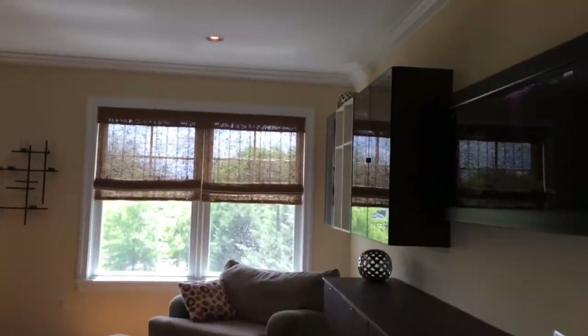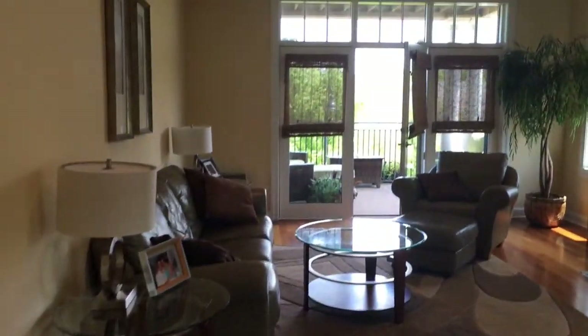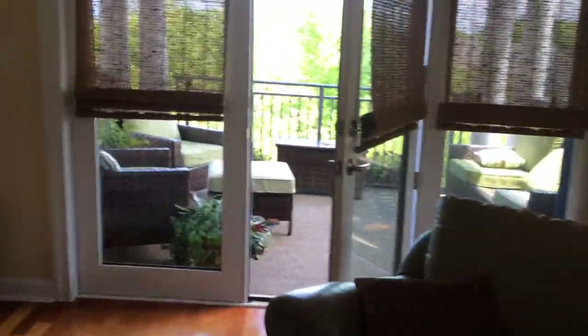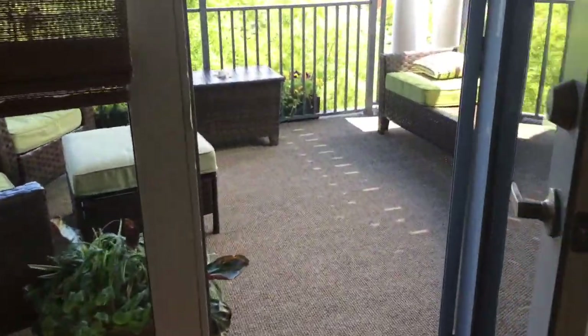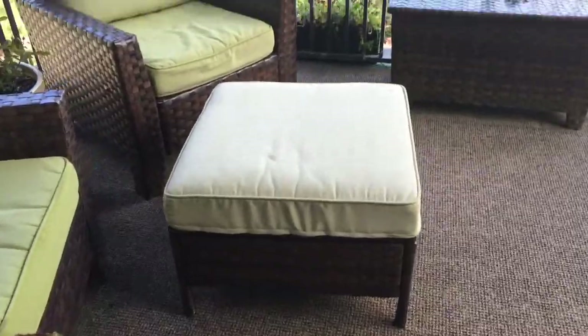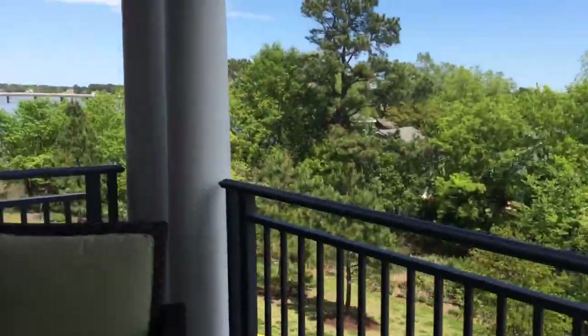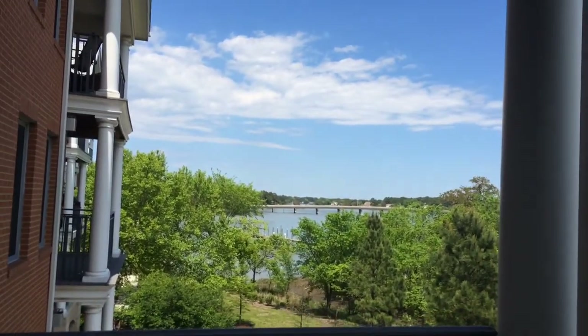And we have a huge family room right here. It does have a gas fireplace with some nice tile work around it, and recessed lighting. And there's a nice patio right here. Over to the left you have a great view of the water.